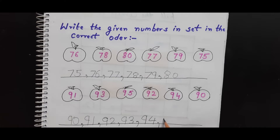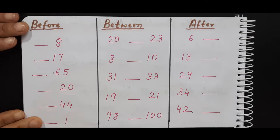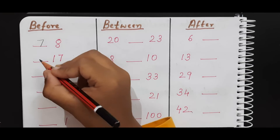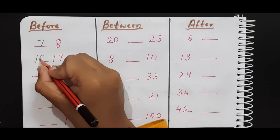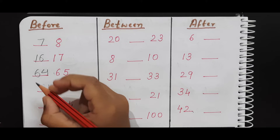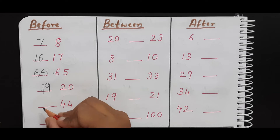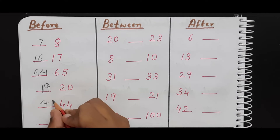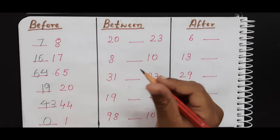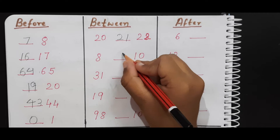Now this is the next worksheet. Here I have given a before, between, and after worksheet. The child needs to solve the before numbers, between numbers, and after numbers. Okay — seven, eight; sixteen, seventeen; sixty-four, sixty-five; fifteen, twenty-five; three, five, four. Zero, one. Very good.